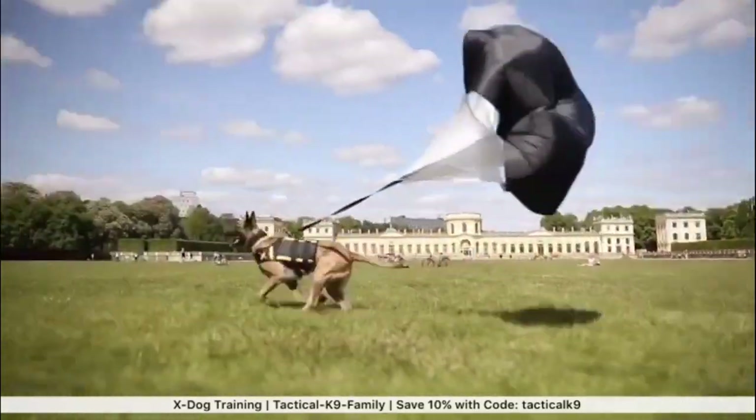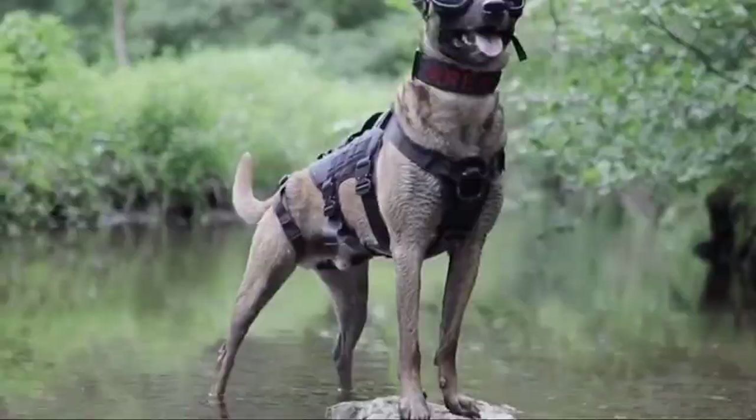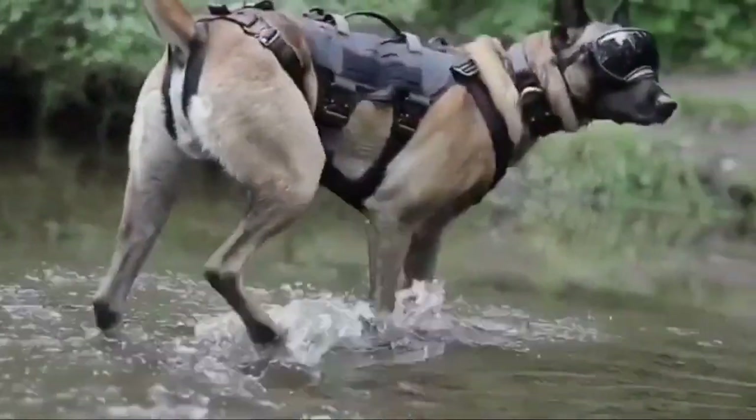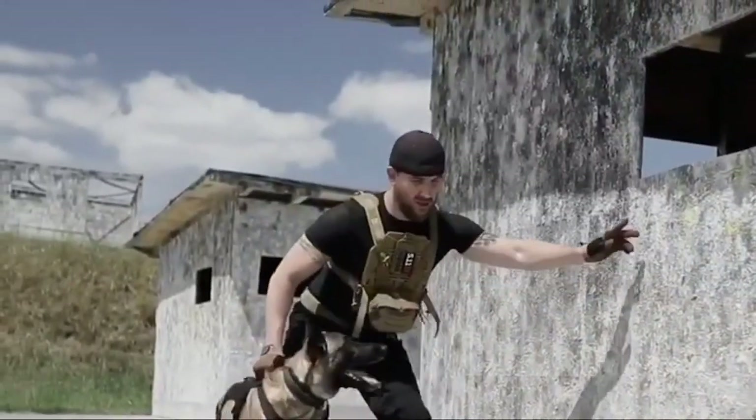Just take a look at their appearance. Belgian Shepherds are medium to large-sized dogs with well-muscled bodies. They have a square-shaped build, pricked ears, and a striking black mask on their face.